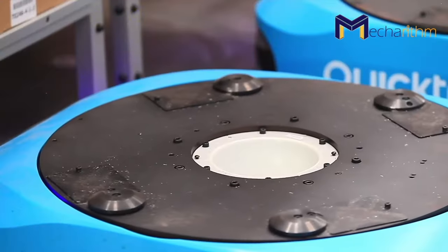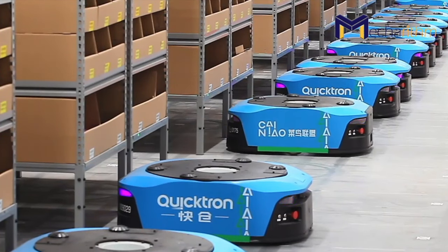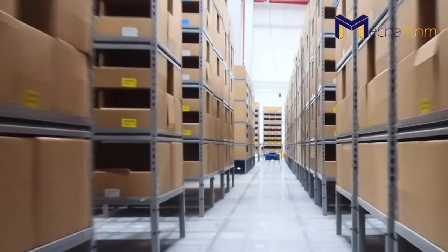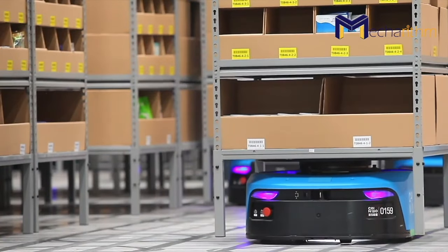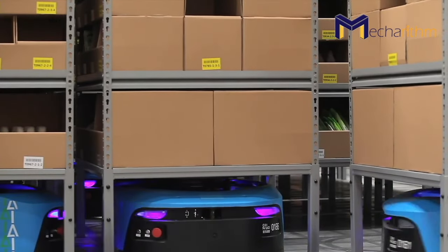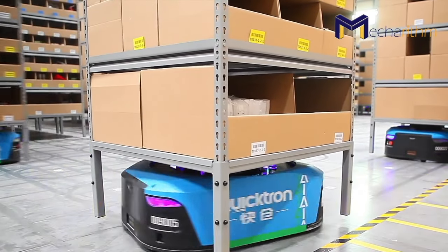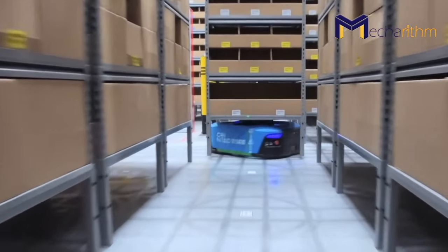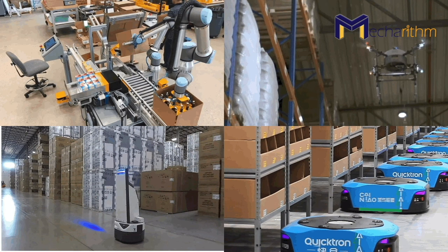Another example is Alibaba's warehouse, where robots are used to automate bringing inventory in and out of storage, known as storage and retrieval systems. These autonomous systems can operate without the need for a human operator to transport inventory in the warehouse. The autonomous robots in warehouses are divided into the categories of automated guided vehicles (AGVs), autonomous mobile robots (AMRs), drones, and robotic arms.